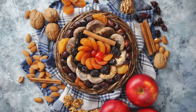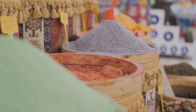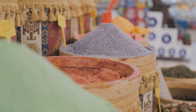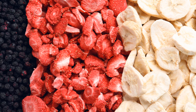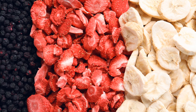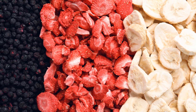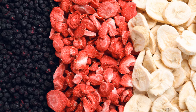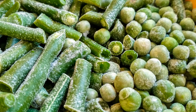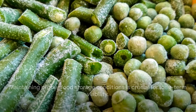Now let's talk about freeze-dried products. These are a bit of a wonder in the world of long-term food storage. From vegetables to meats, even full meals, these items can be stored for up to 25 years. They're lightweight, take up minimal space, and rehydrate with just a bit of hot water, making them a valuable addition to any prepper pantry. Remember, the key to successful long-term storage is keeping your food in a cool, dark, and dry place, and always rotate your stock using the oldest items first.